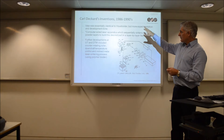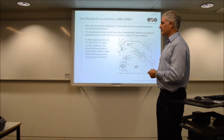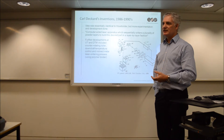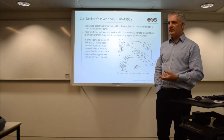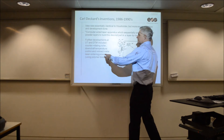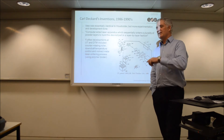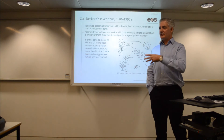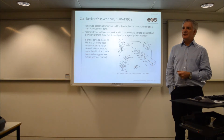Carl Deckard is the guy who is really known for turning this into a commercial solution. That was into the mid-80s; he was working at the University of Texas and then established a company called DTM — a very high reputation company based in the States. DTM, in the late 90s/early 2000s, was then sold and bought by 3D Systems, who then became the holder of two of the major technologies.